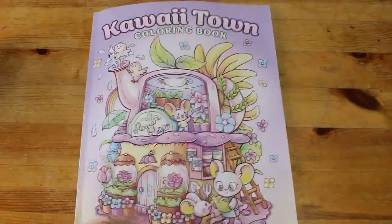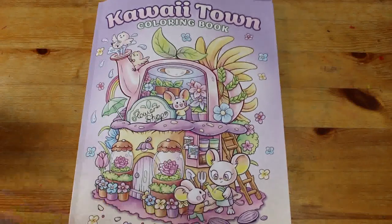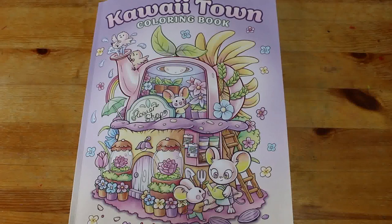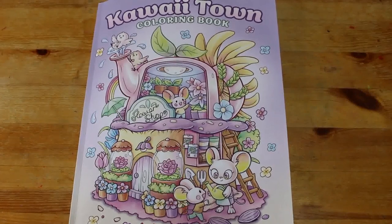I think that's it! So that is Kawaii Town coloring book by Jade Summer. I hope you've enjoyed this flip through. I look forward to seeing you in the next video — thanks for watching and take care everybody, bye bye!